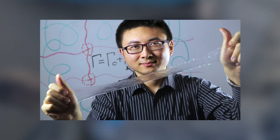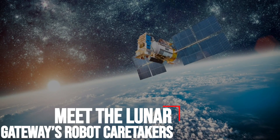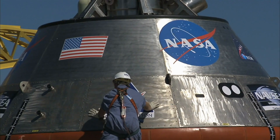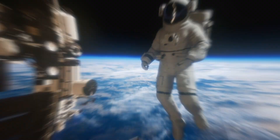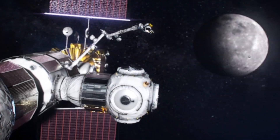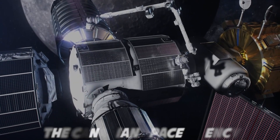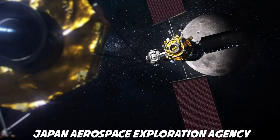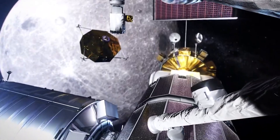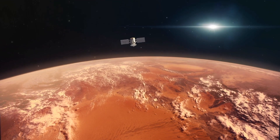Meet the Lunar Gateway's Robot Caretakers. An integral part of NASA's plan to return astronauts to the Moon this decade is the Lunar Gateway, a space station that will be humanity's first permanent outpost outside of low-Earth orbit. Gateway is a partnership between NASA, the Canadian Space Agency (CSA), the European Space Agency (ESA), and the Japan Aerospace Exploration Agency (JAXA), intended to support operations on the lunar surface while also serving as a staging point for exploration to Mars.